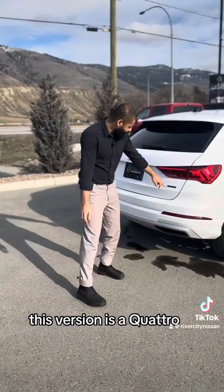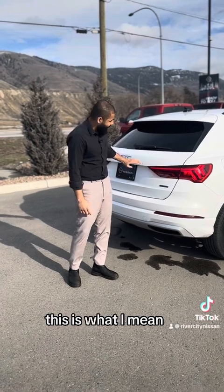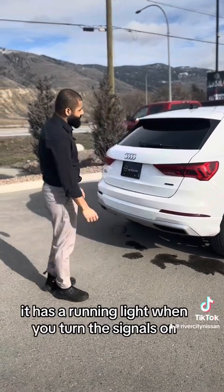This version is a Quattro, so it's all-wheel drive. And when I say it has progressive lights, this is what I mean — it has a running light that animates when you turn the signals on.